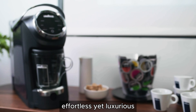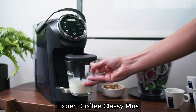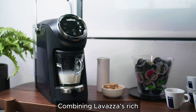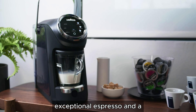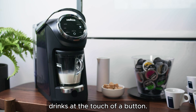If you're seeking an effortless yet luxurious coffee experience, the Lavazza Expert Coffee Classy Plus single-serve all-in-one espresso machine is an excellent choice. Combining Lavazza's rich coffee heritage with modern convenience, this machine is designed to deliver exceptional espresso and a variety of other coffee drinks at the touch of a button.